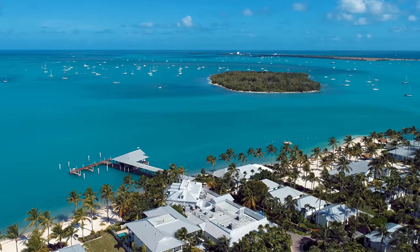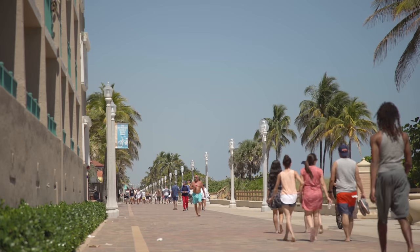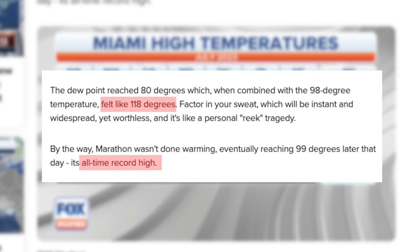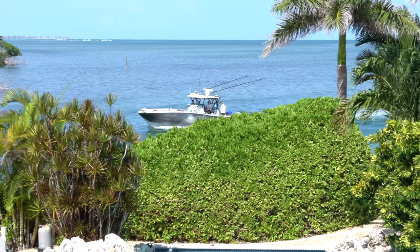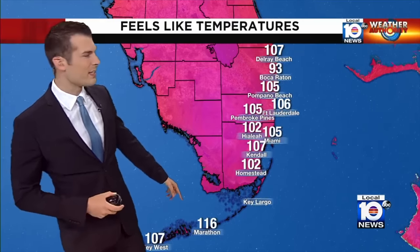Severe weather all across the country as we continue to deal with that extreme heat. What makes it feel so excessive and puts it over the top is all of the humidity. It makes that 93 degrees feel like a heat index up to 110, and in some spots in the Keys it can be even hotter — like in Marathon where it feels like 116 right now. That is crazy for even us here in South Florida.